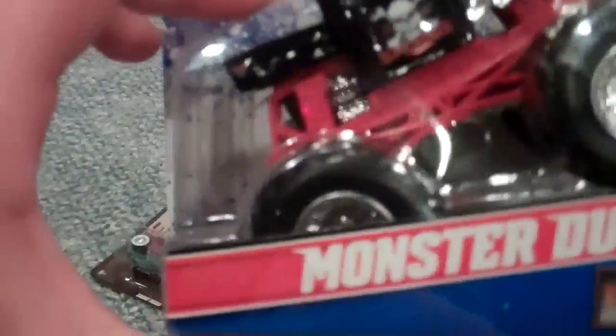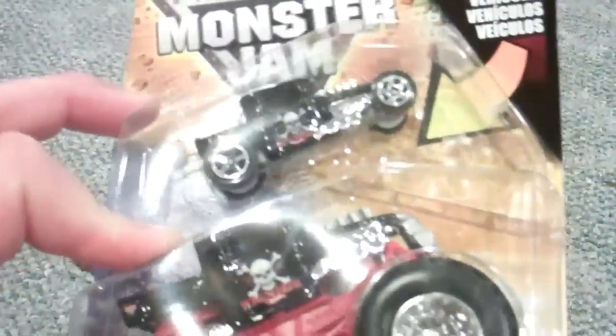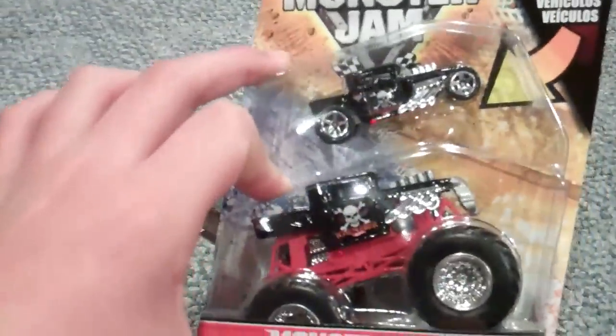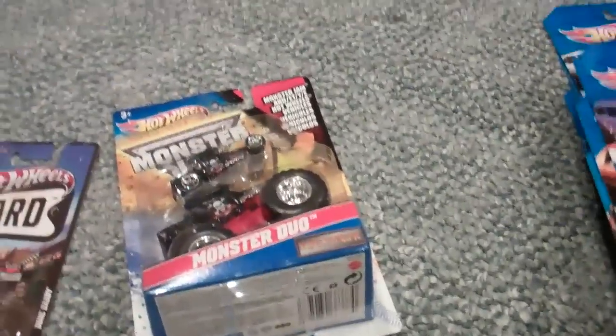Then I also got these Monster Duos — Bone Shaker, and the Bone Shaker with the Closed Roof. Had to get one of those, been looking for one. I just love Bone Shakers overall, they're really cool.